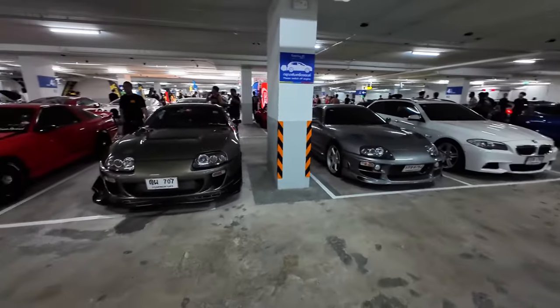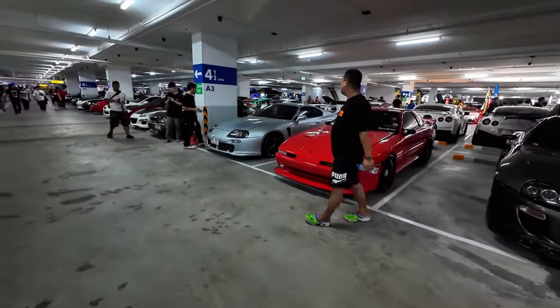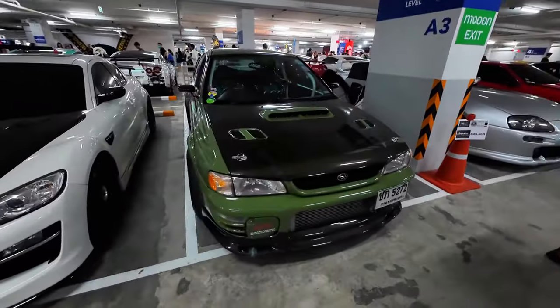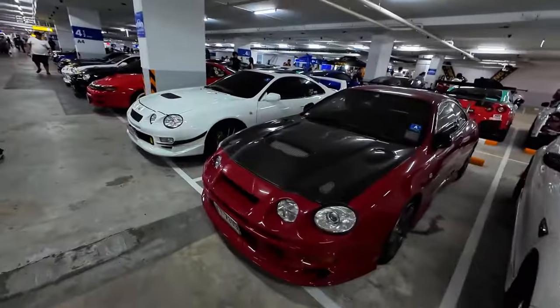Here we got a couple of Mark IV Supras with a Mark III breaking up the party a little bit. We got this nice green Impreza. This STI is rad — I like the fender flares that they have on it. And we got an RX-8, some Celicas.